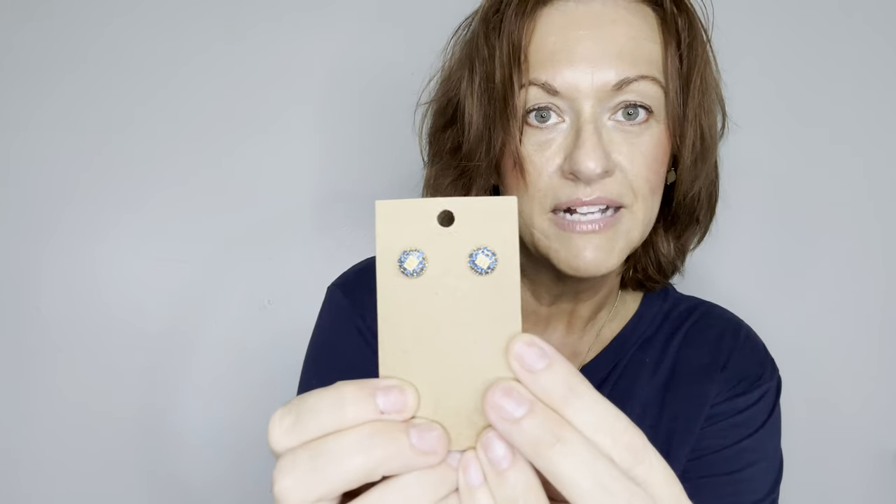Little crystal blue stud earrings with little blue crystals and a letter M in white. Then some fool's gold earrings — and that's the last pair — plus some more statement rectangle earrings.